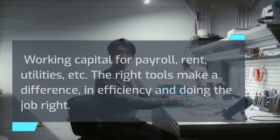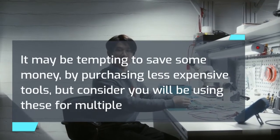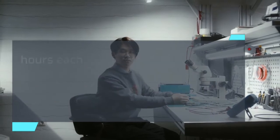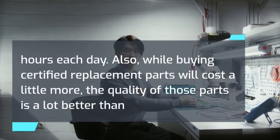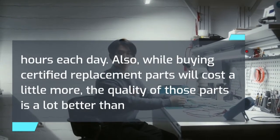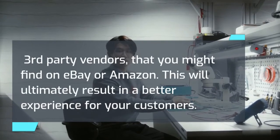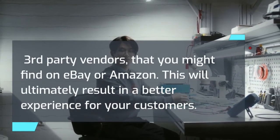The right tools make a difference in efficiency and doing the job right. It may be tempting to save money by purchasing less expensive tools, but consider that you will be using these for multiple hours each day. Also, while buying certified replacement parts will cost a little more, the quality of those parts is a lot better than third-party vendors you might find on eBay or Amazon. This will ultimately result in a better experience for your customers.